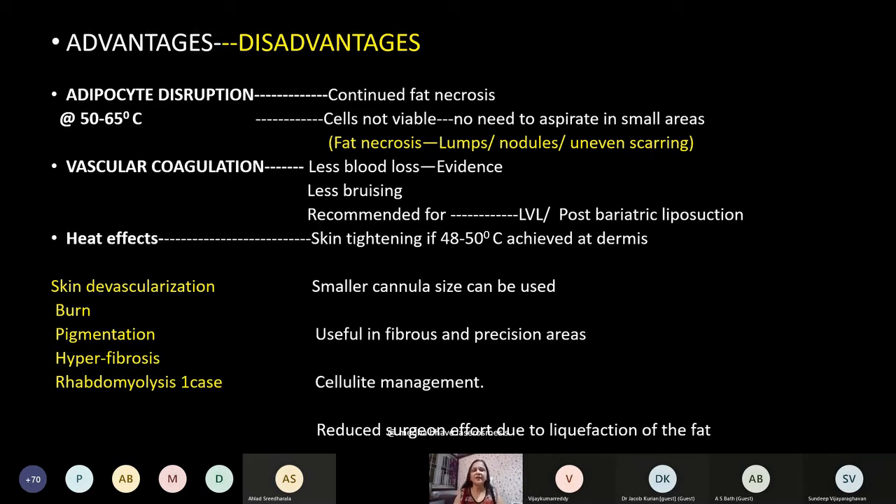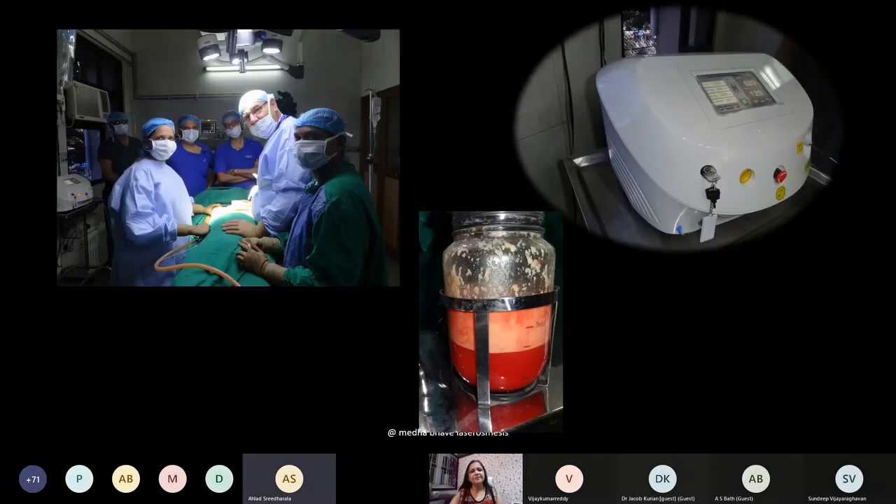Surgeon's effort is reduced due to liquefaction of fat. Disadvantages include hyperfibrosis, which is an important possible side effect requiring triamcinolone injection. One case of rhabdomyolysis has been reported. This was part of a laser workshop. Radiofrequency-assisted liposuction is the new addition — the concept is similar but it has internal sensors and targets the fibroseptal network rather than fat directly. With heat it allows dermal and skin tightening and causes liquefaction of fat, claimed to reduce blood loss. After power-assisted or other liposuction there is some laxity that sets in after three months, whereas with radiofrequency-assisted liposuction there is progressive improvement rather than laxity.